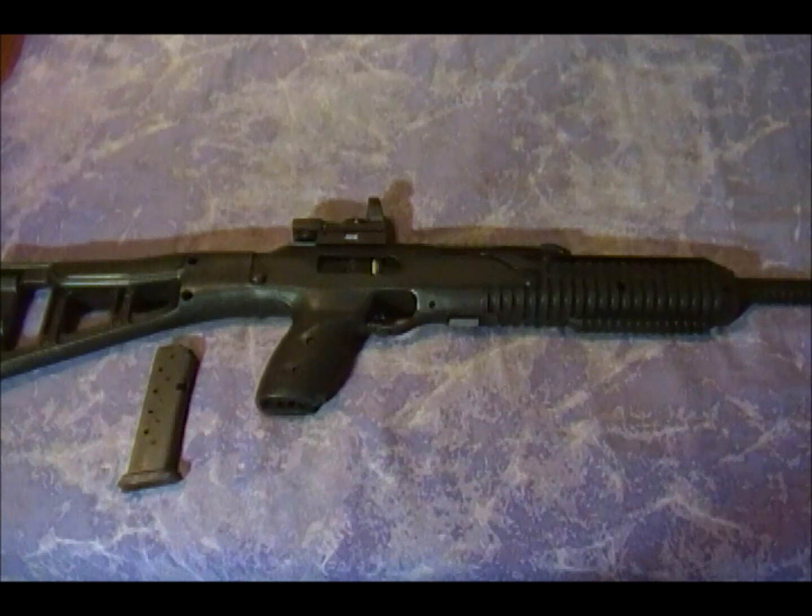You can hunt with it. You can defend your family and yourself with it. And there have been others out there that have made video responses showing AKs and 22s and stuff like that, which are also great choices. And yes, I am one of those people that believe that you can defend yourself with a 22.